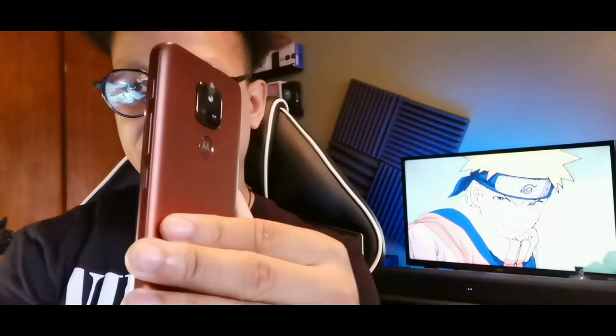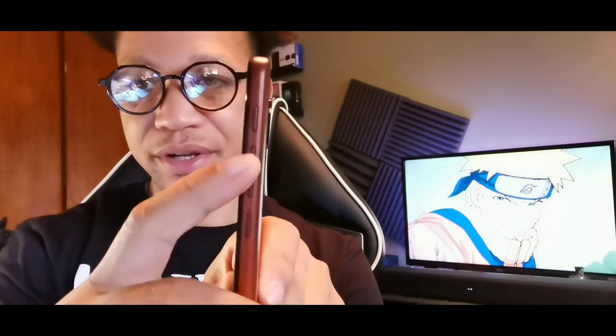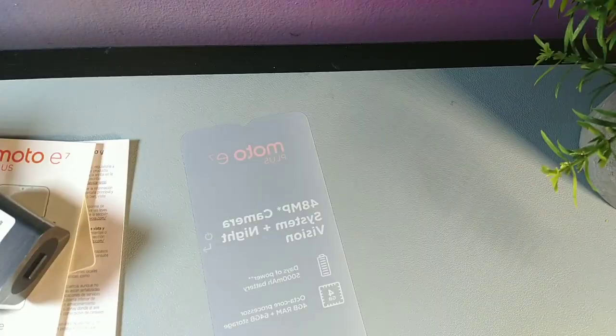There's a textured power button which is awesome. The volume rockers are one combined button, and there's an additional button you can designate for your own preference. There's also a peel tab for the camera area, and the Moto logo is integrated into the fingerprint sensor on the back.